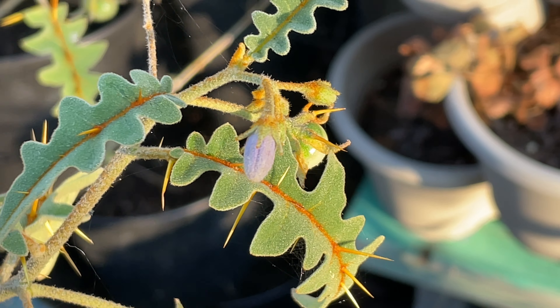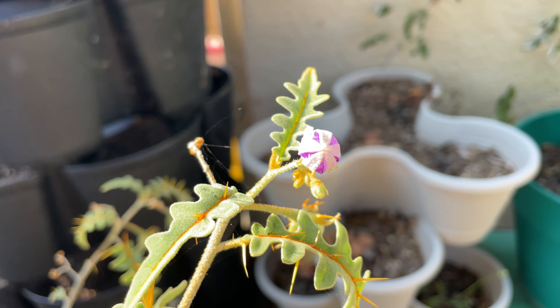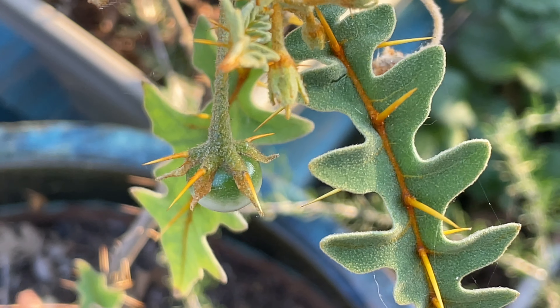It puts out some really pretty purple flowers, which I think looks really cool against the touches of orange on the spiky leaves. The tomatoes that form on this plant will stay green.